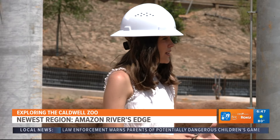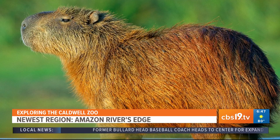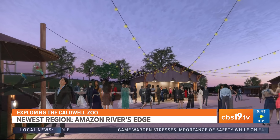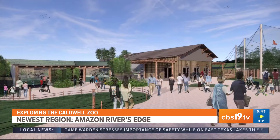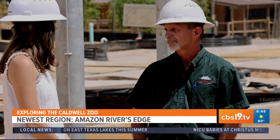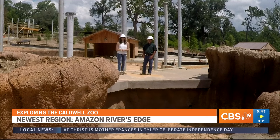Do you have an estimated opening date for this entire area? We hope to be finished with pretty much all of the construction around the first part of September. Then it'll take us a month or two to move in the animals and get them acclimated to their new habitat, and also give our staff an opportunity to start working with their new facilities before we actually open, which we hope will be open to the public before the end of the year. Well, so exciting — I am definitely looking forward to it. For CBS 19, I'm Sarah Blue.